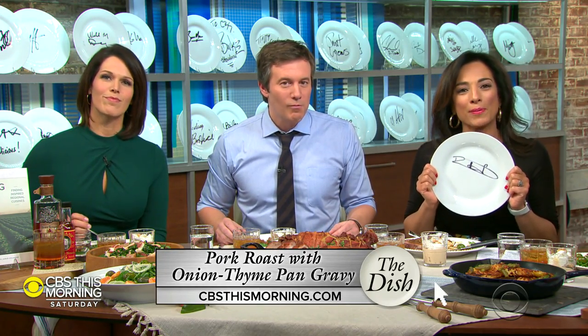Well, you've got to sign it. Let's do it. That's perfect. Chef Rob Newton, thank you so much. And for more on Chef Rob and The Dish, head to our website at cbsthismorning.com.